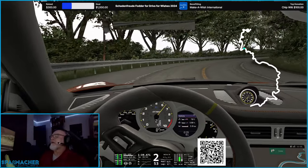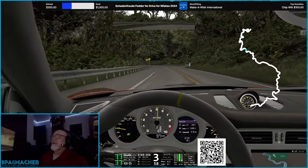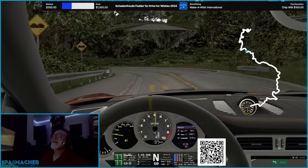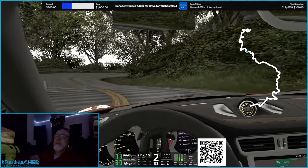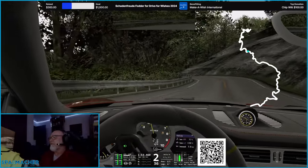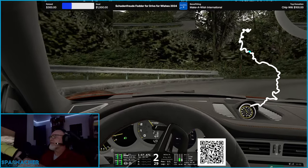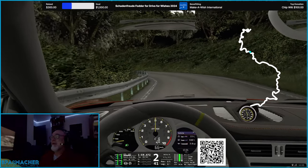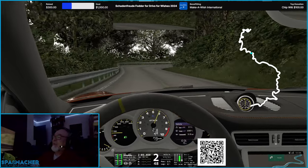I've been struggling with performance issues on my PC. I've got a pretty beefy machine, but I found that running three monitors and pushing 1440p at 143Hz refresh rate is quite demanding, even on a 4090 machine.